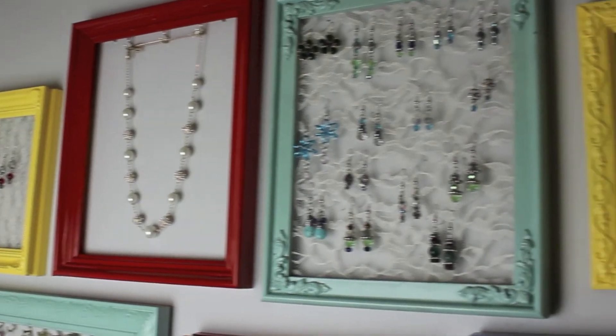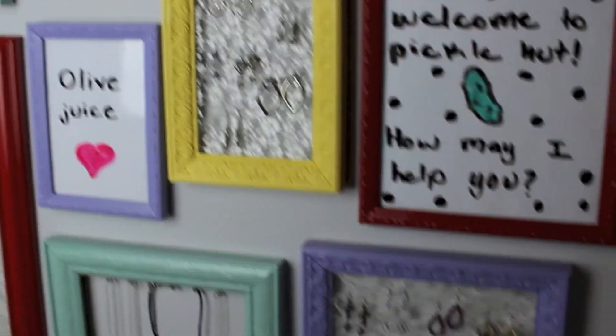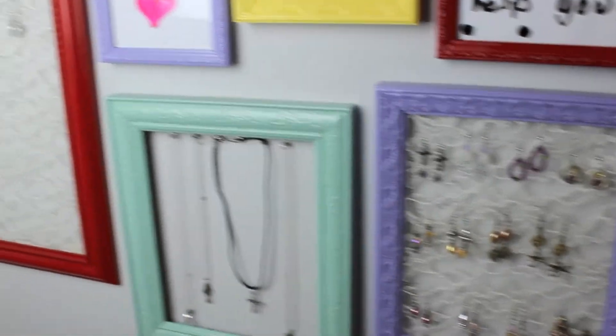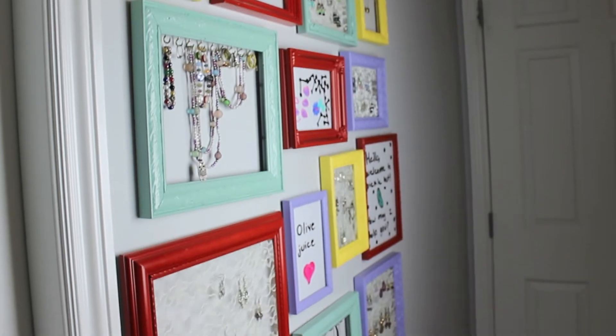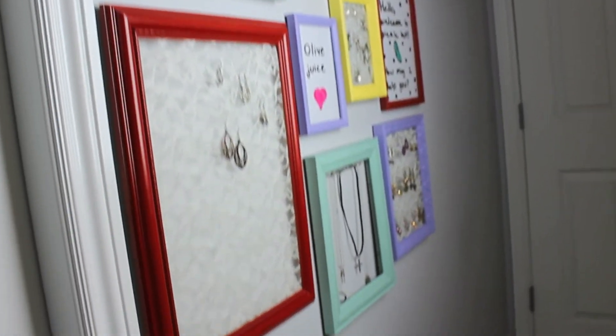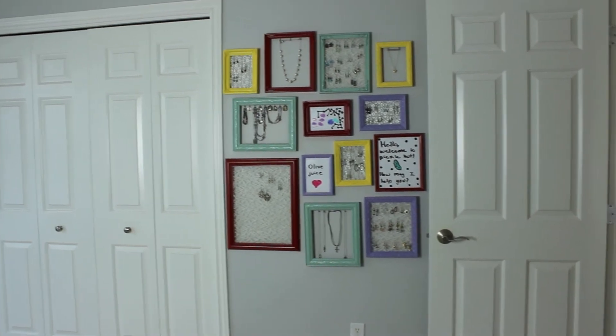Back to the picture frames. These were just some old frames that I painted with the help of my lovely mother. Then, with some extra help from my fantastic father, we stapled some lace into some to use for earrings, screwed hooks into others for necklaces, bracelets, rings, and I left a few to use as whiteboards. There you have it.